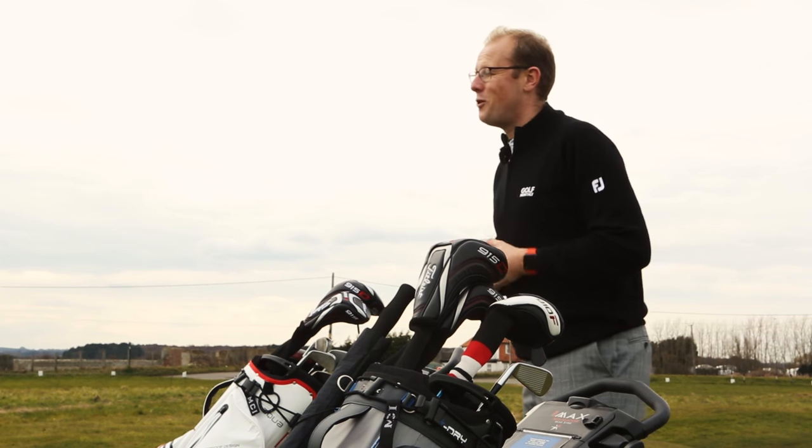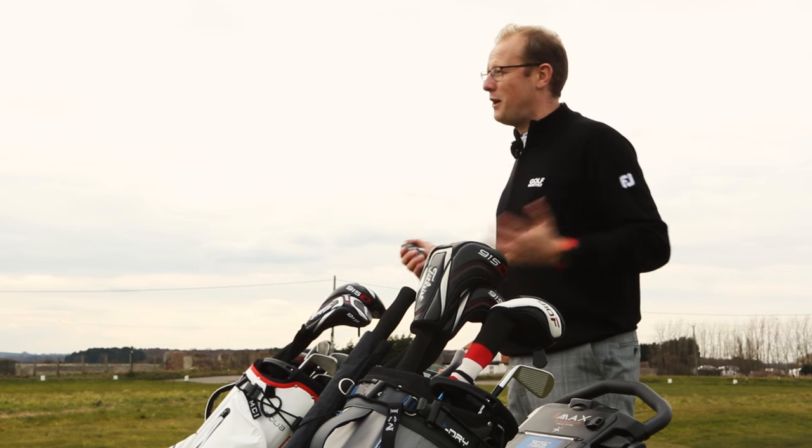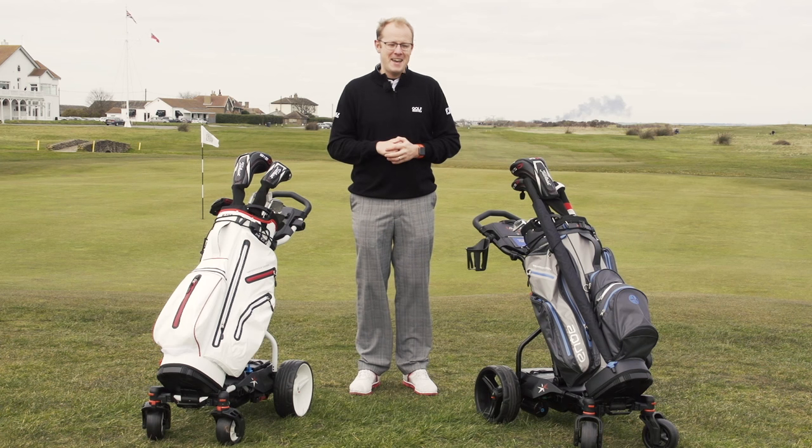We are here at the Lynx at Royal St George's and we're very lucky to have pretty much free reign of the place today. We're going to give these two trolleys a really good test.